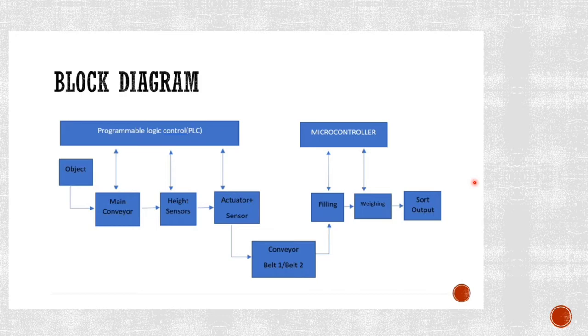From there it goes to the filling station. The filling station works with the help of Arduino, the microcontroller we have. It fills the product and then we push it to the weighing station, which measures the weight with the help of the load cell and Arduino. Then we get the output.